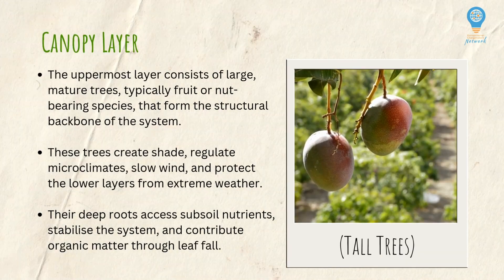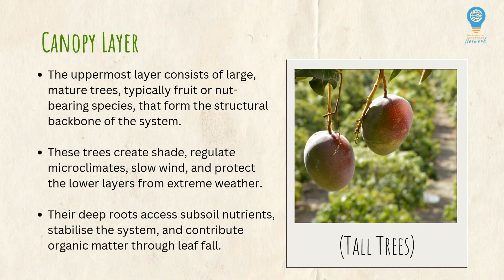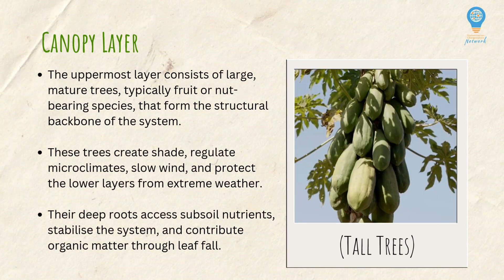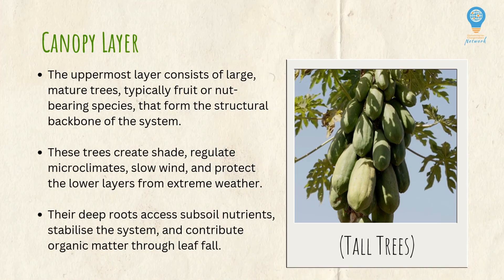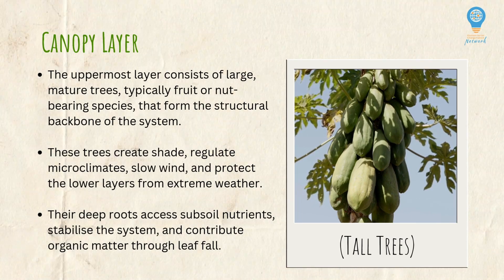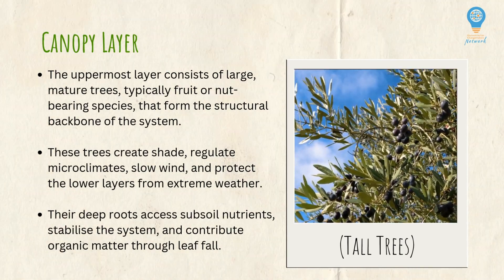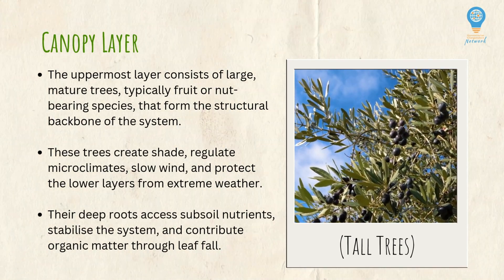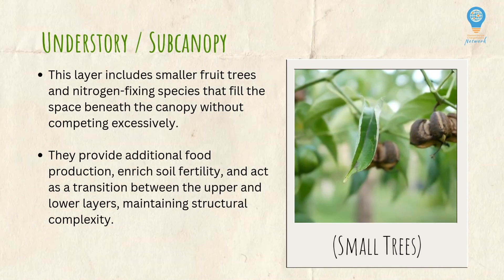The canopy layer is the uppermost layer and it consists of large, mature trees — these might be fruit or nut trees in the context of a food forest. The aim of this layer is to create shade, regulate microclimates, slow down wind, and protect the lower layers from extreme weather. Their deep roots allow them to access subsoil nutrients, which can stabilize the system and contribute organic matter to the soil through leaf litter.